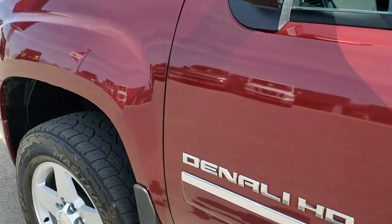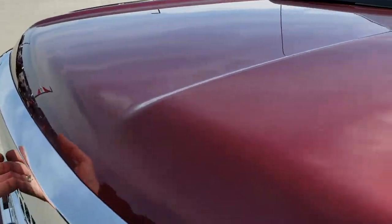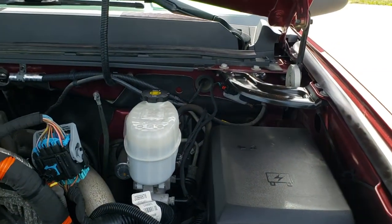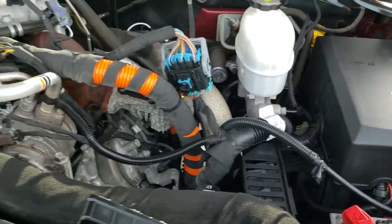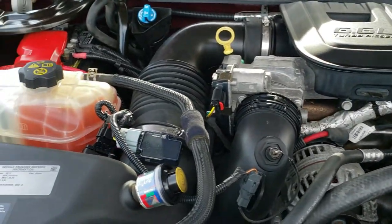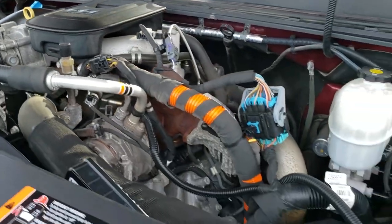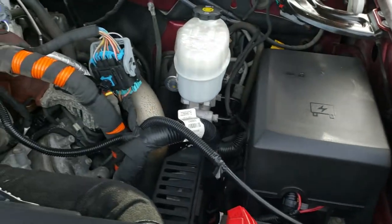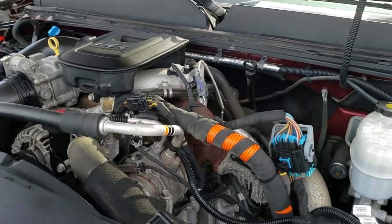I would personally like to thank you for checking out the video today, and hopefully from this HD video you will have been able to tell just how clean this truck is all the way around, inside and out. Under the hood we have the 6.6 liter Duramax diesel LML motor, 397 horsepower. This truck has been fully safety inspected by our service shop, has a fresh oil and filter change, and it has two brand new batteries. This truck is 100% ready to go.